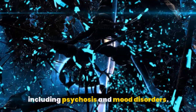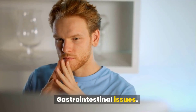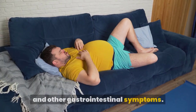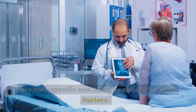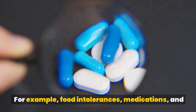Deficient B12 levels may also lead to other mental conditions including psychosis and mood disorders. Gastrointestinal issues: A B12 deficiency may also cause diarrhea, nausea, constipation, bloating, gas, and other gastrointestinal symptoms. These issues can affect both adults and children. Keep in mind that many of these symptoms are not specific and could be caused by other factors — for example, food intolerances, medications, and infections could all lead to diarrhea.